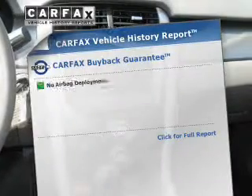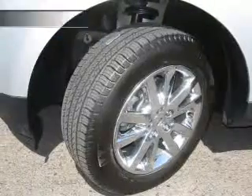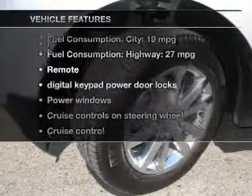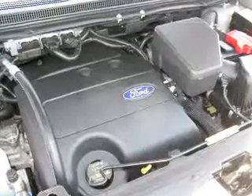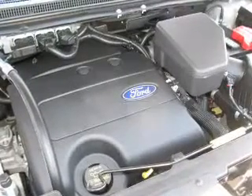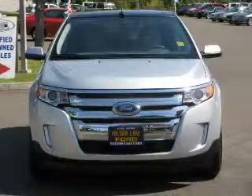Know the history on this ride and greatly reduce your buying risk with the included Carfax Vehicle History Report. Plus, enjoy these notable features: power door locks, power windows, cruise control, Bluetooth wireless, an AM-FM stereo with a CD player, satellite radio, and power mirrors.